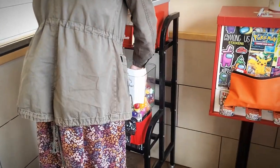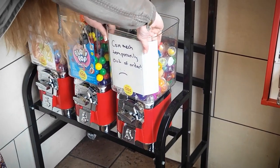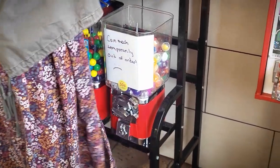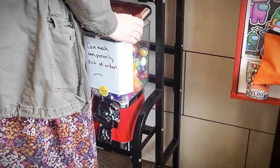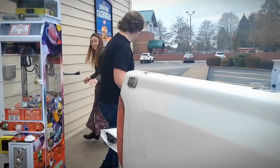One downside to keeping our bowl crack machines there is that one of them is having an issue with either the coin mech or the wheel, and this location is an hour away from our house. So we have to bring out a new mech the next time we go out, but we were able to just put a sign up for now. That will be an issue we address in the future, hopefully as soon as our next collection.